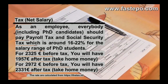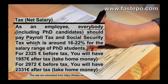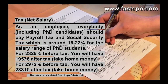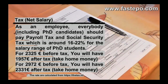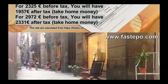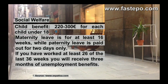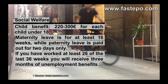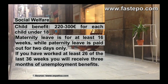For €2,972 before tax, you will have €2,331 after tax. Social welfare and quality of life in the Netherlands are of a high standard. A few notable benefits of living in this country include child benefits, maternity leave, and unemployment benefit.